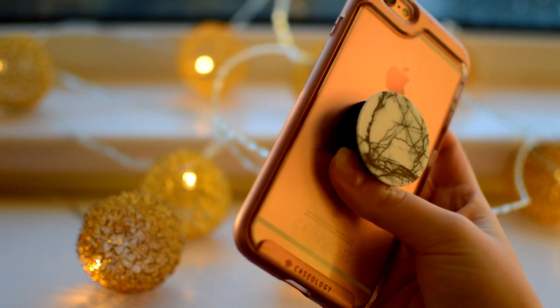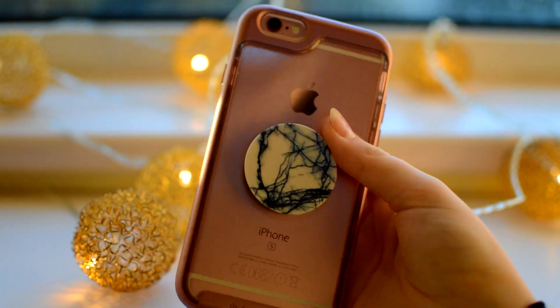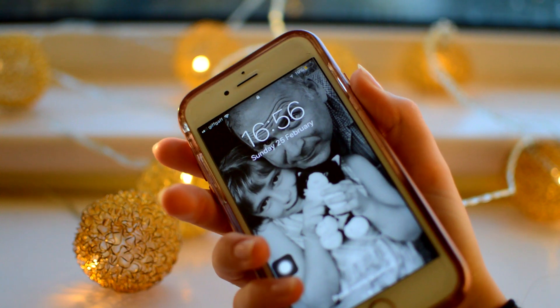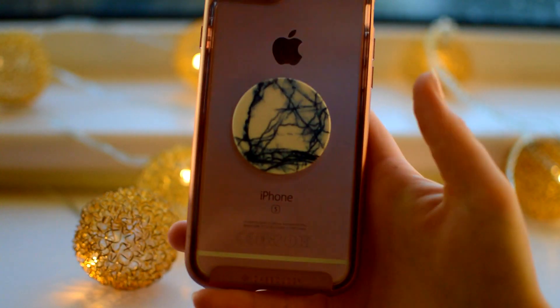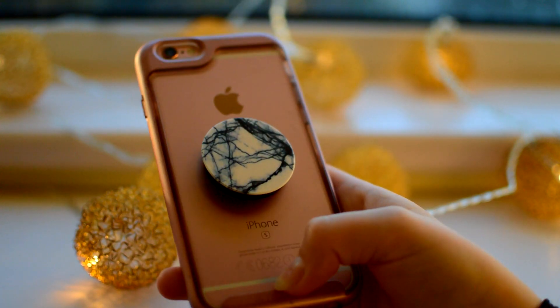Alright, so this is my phone. It is the iPhone 6S in rose gold. I literally love it. I was always worried about the rose gold one being tacky, but honestly I don't think it's tacky at all - I think the colour is really, really nice. I also have this case on it from Caseology, which I love and it's just so good.